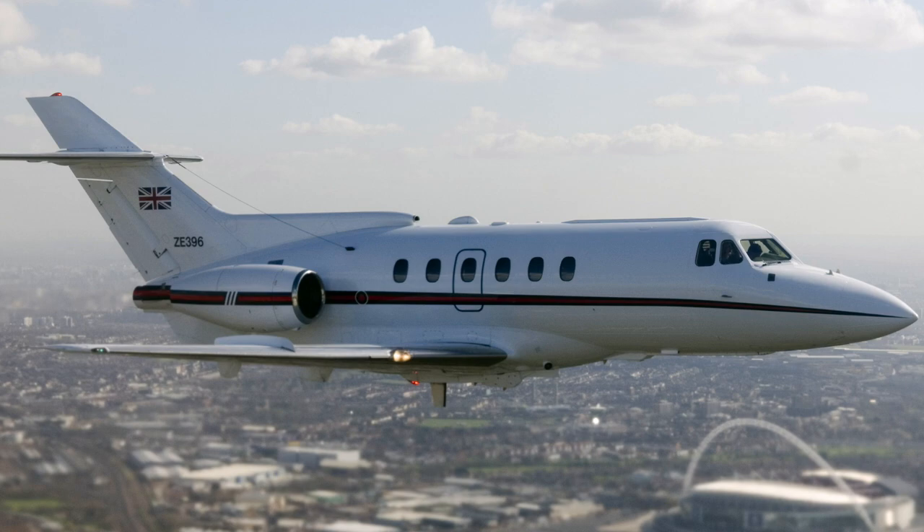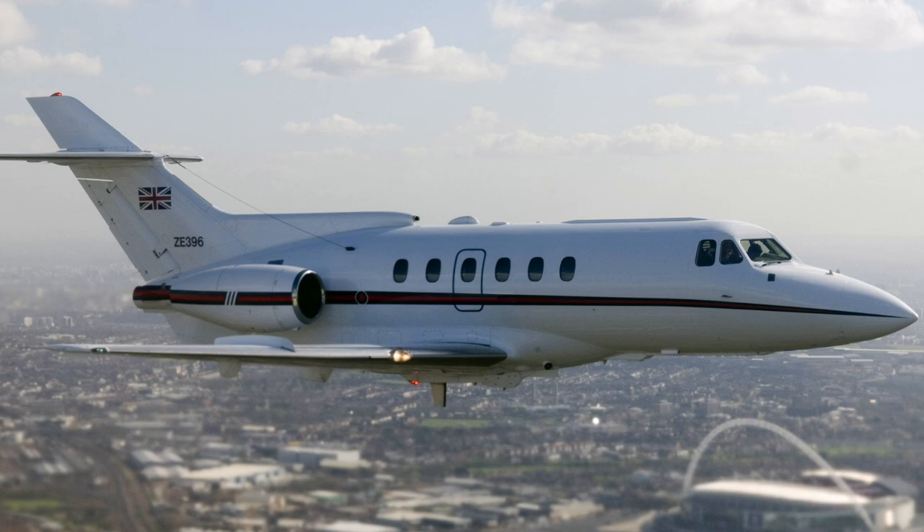We felt a bit out of place in our flying suits, immersion suits, and with all our survival equipment. The guys from the Royal Flight weren't particularly keen on having all our pyrotechnics with us — we had all kinds of flares, smoke, and that sort of stuff that you had as part of your personal survival equipment in your life jacket. Anyway, we rocked up down at Coningsby.